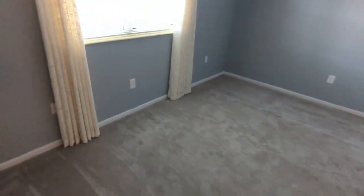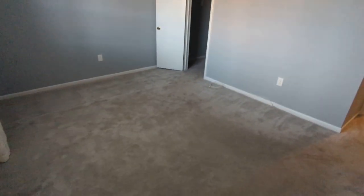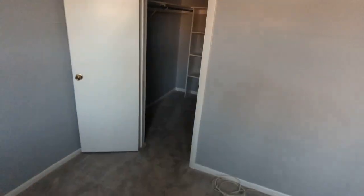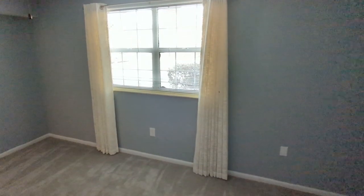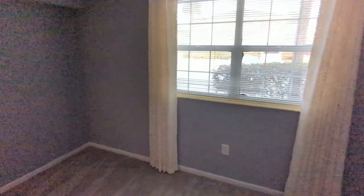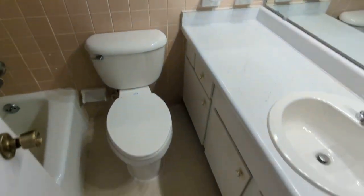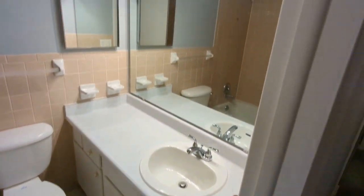We've got the number two bedroom here and it's a nice size — this is not a small room. There's a big closet as well. If you've got two bedrooms, you definitely want to make sure they're nice, and this one is a big size. It's probably the original tile from the 70s, still in great shape. There's also a new electrical panel box.